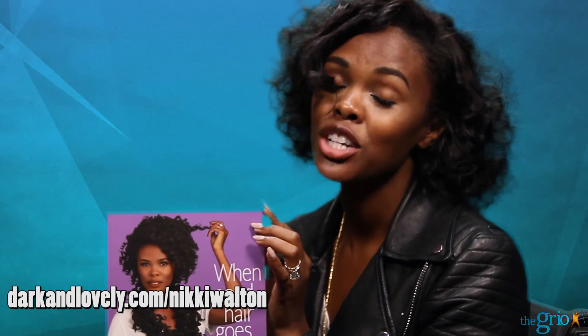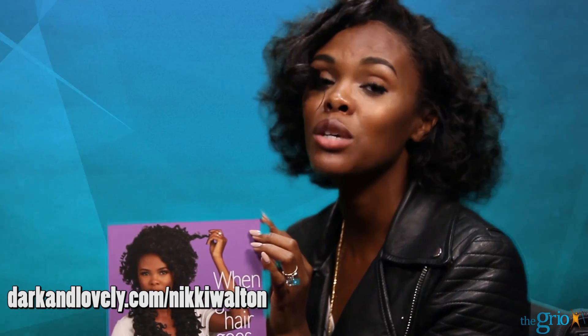All right, ladies, you can get my book 'When Good Hair Goes Bad' at darkandlovely.com/NikkiWalton — and that's Nikki with two Ks. I am Nikki Walton, and this has been your Griot Check-In.